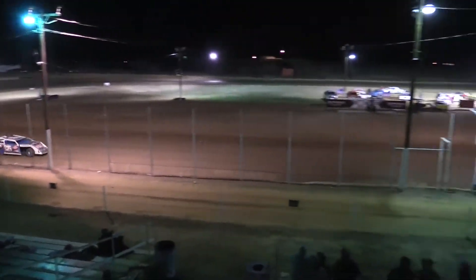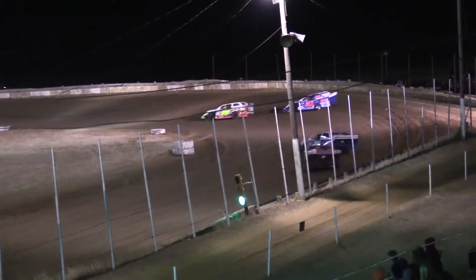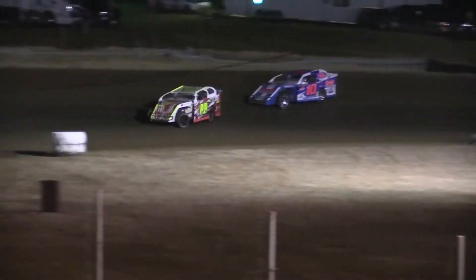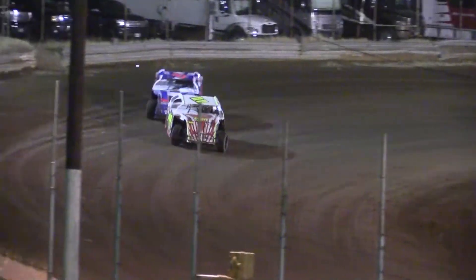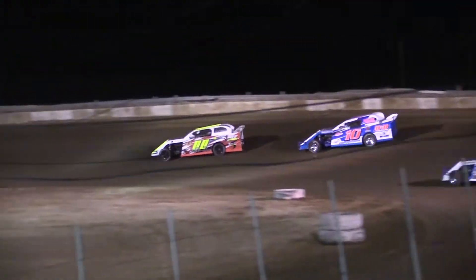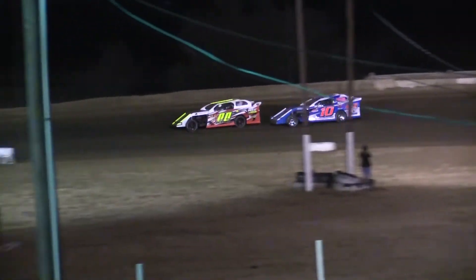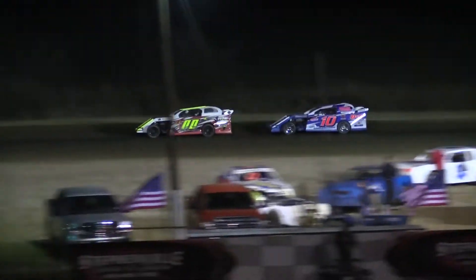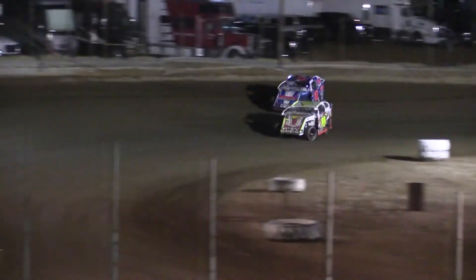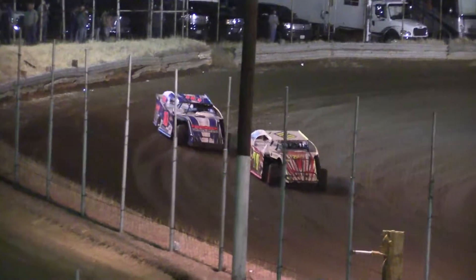Robinson once again favoring that high side through turns one and two — look at him going into three, one more time, I bet he does it. Carrying the momentum around the high side. But look at Shirley — slides up, shuts the door, hangs on to the lead at turn number four. Will we see the first slide job of the night, the 2018 season? Maybe. Robinson working hard to make something work on the outside of the racetrack — watch Shirley, probably going to slide up and shut the door.